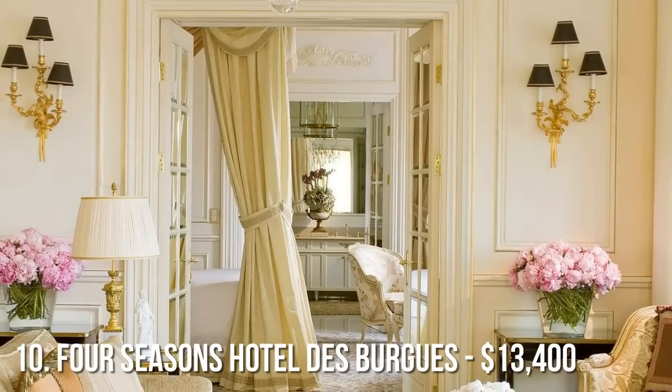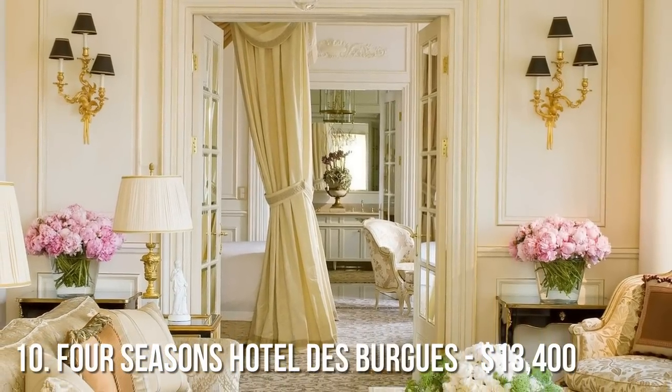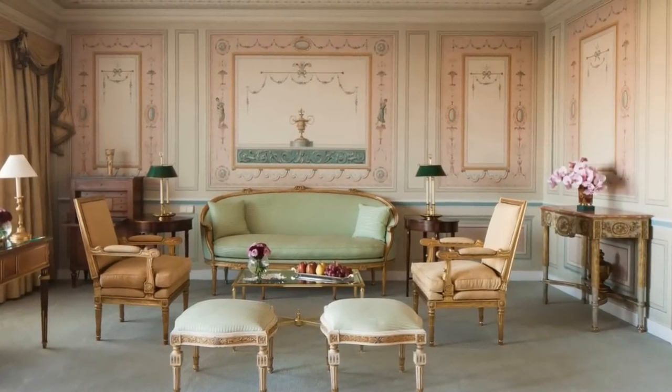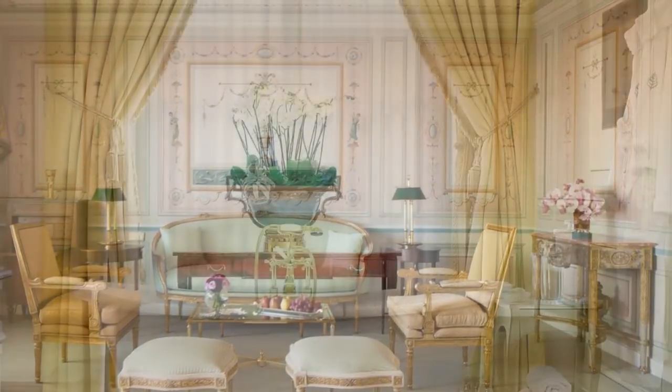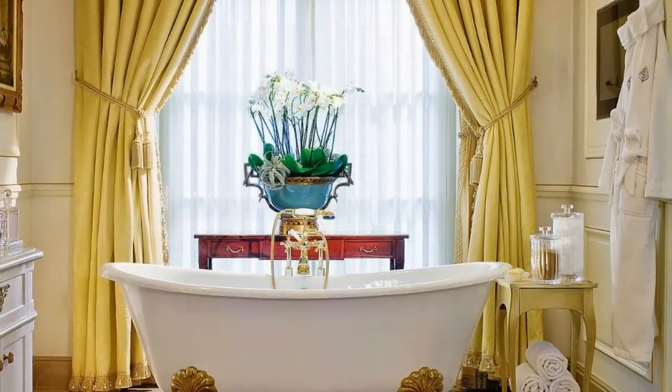Starting off our list at number 10 is the Four Seasons Hotel de Berge in Geneva, Switzerland. One night at the Royal Suite will only set you back a mere $13,400. Built to resemble Versailles, this French suite features marble floors and high ceilings, and also features breathtaking views of Lake Geneva.